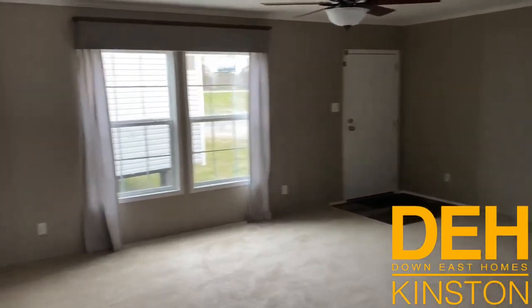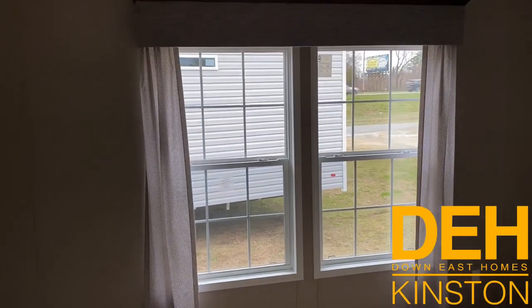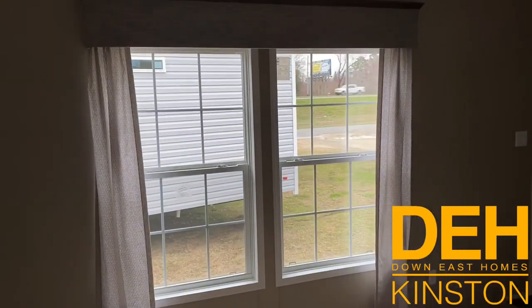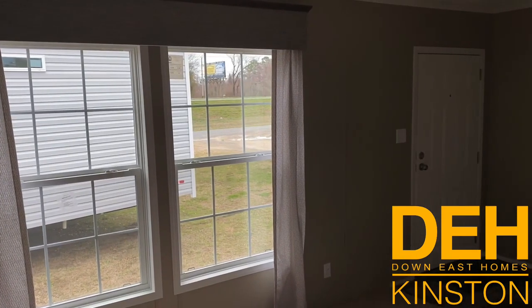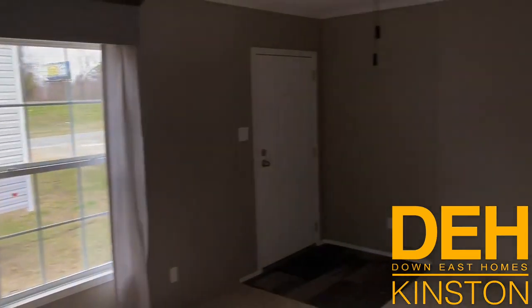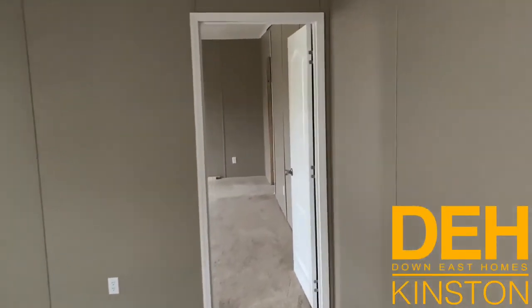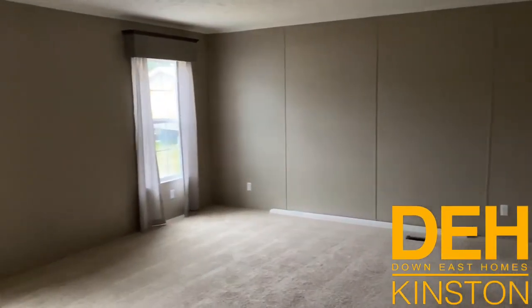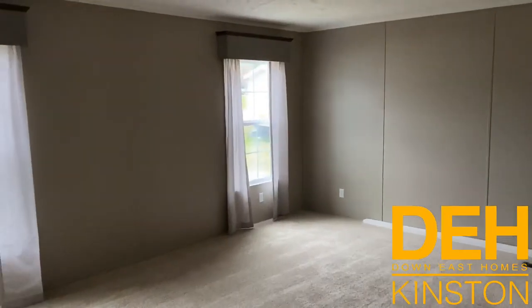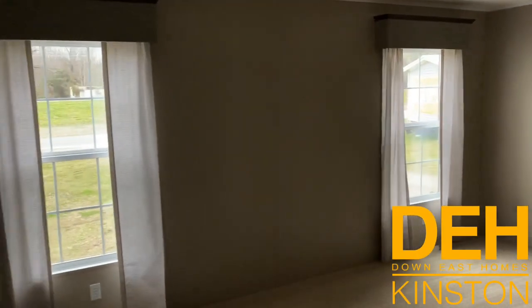This is your front living room with dual windows and valances. Coming back here, this is the master — a huge, huge space. We have the valances in here as well.